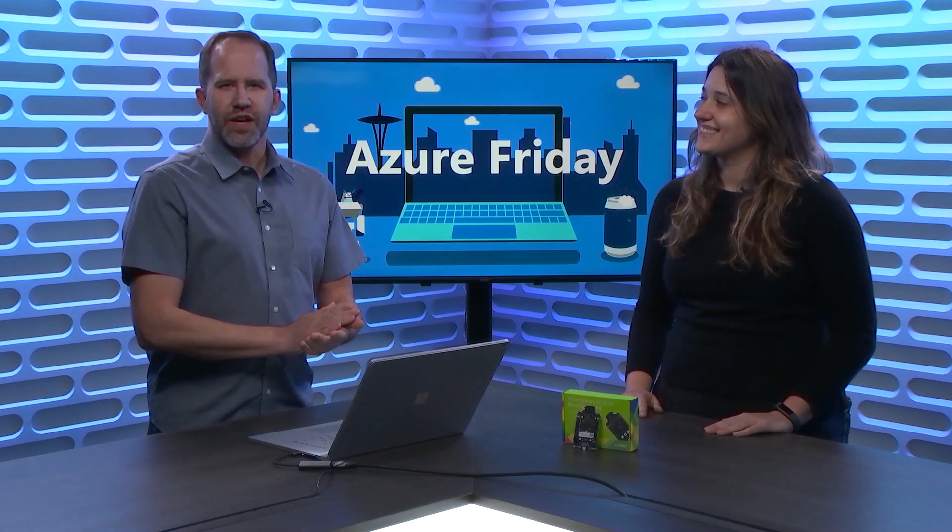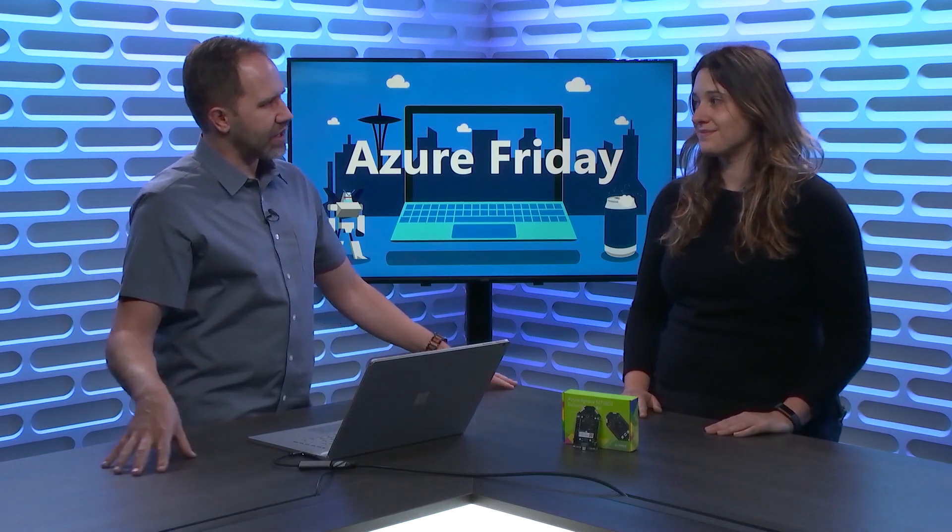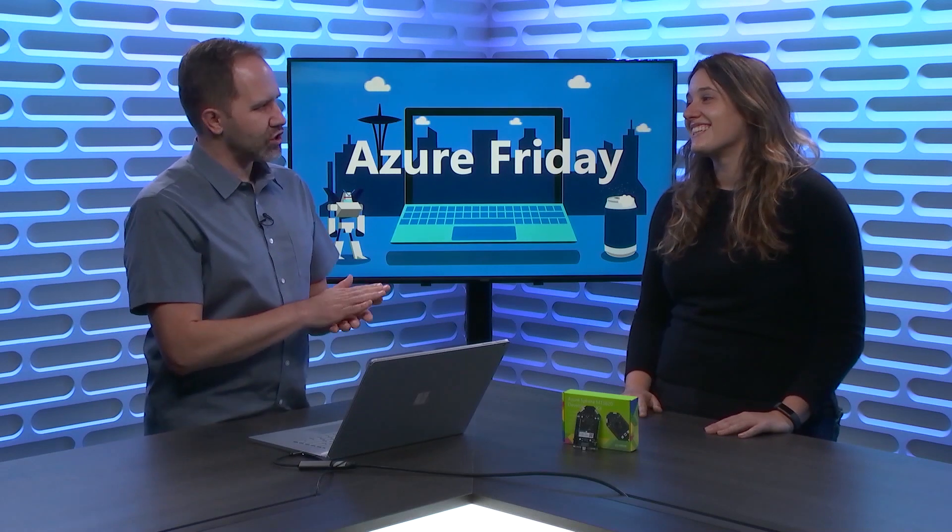Hey friends, it's me, I'm Scott Hanselman, it's Azure Friday. I'm here with Katie McCaffrey, engineer, architect, engineering manager, all-star, generally cool person, talking to me about Azure Sphere.